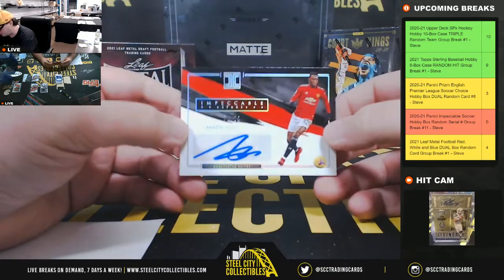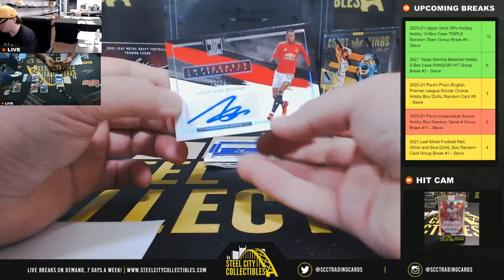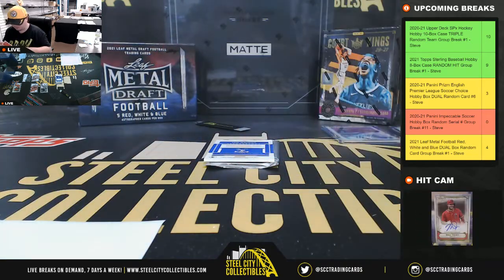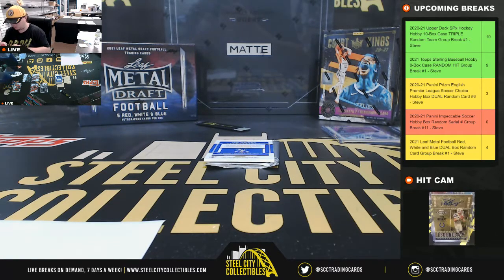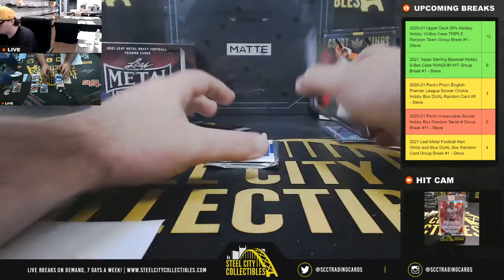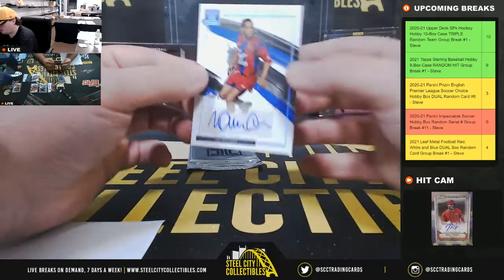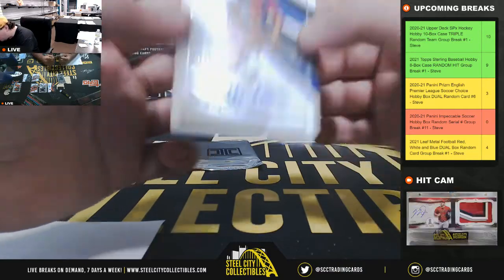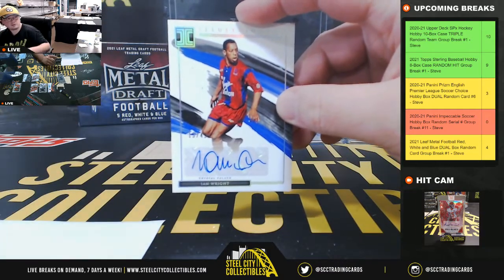Impeccable Stars signature, number 20 of 25, Aaron Wan-Bissaka from Manchester United. And 0 goes to Eric. An illustrious signature from Crystal Palace — Ian Wright, 15 of 49. Number 5 goes to Eric.